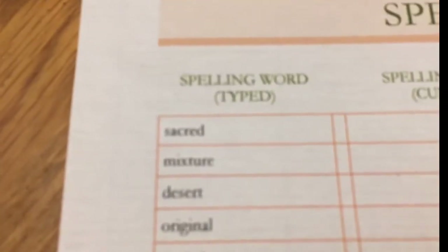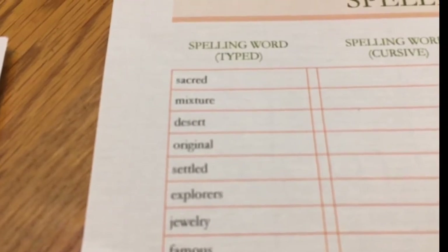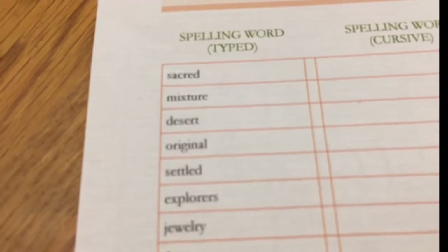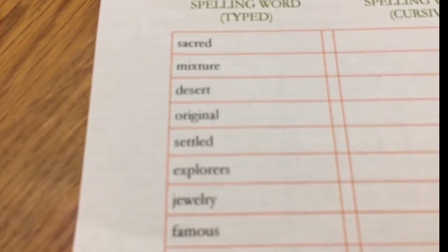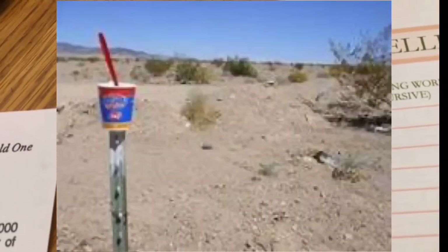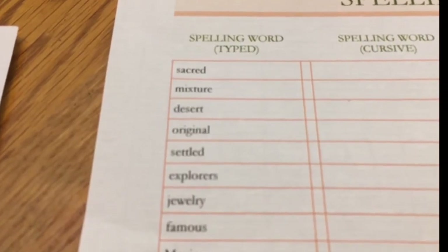Remember what we said about the Indians feeling about their land — that it was sacred. Mixture. Desert. And that could be a homophone — desert, not dessert. Actually, that's not a homophone because you say dessert differently. But don't get desert confused with dessert, although you could eat a dessert in the desert. That was a mouthful.